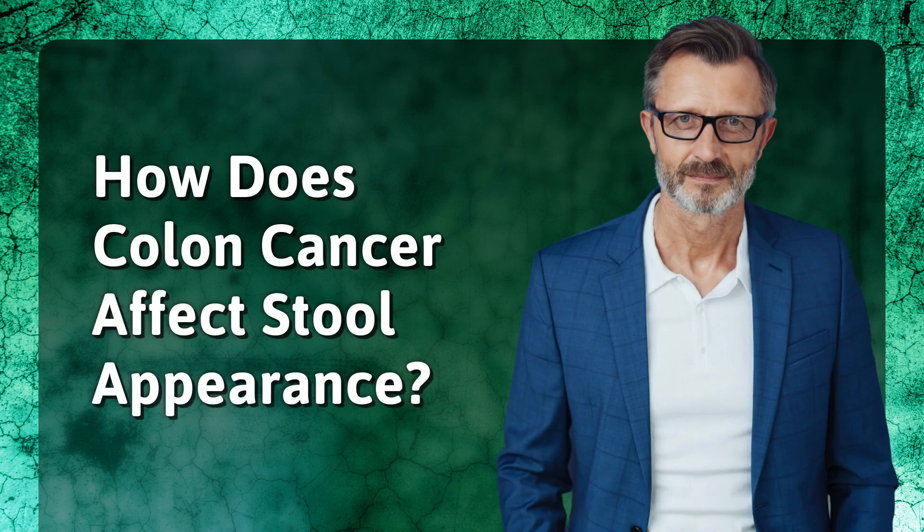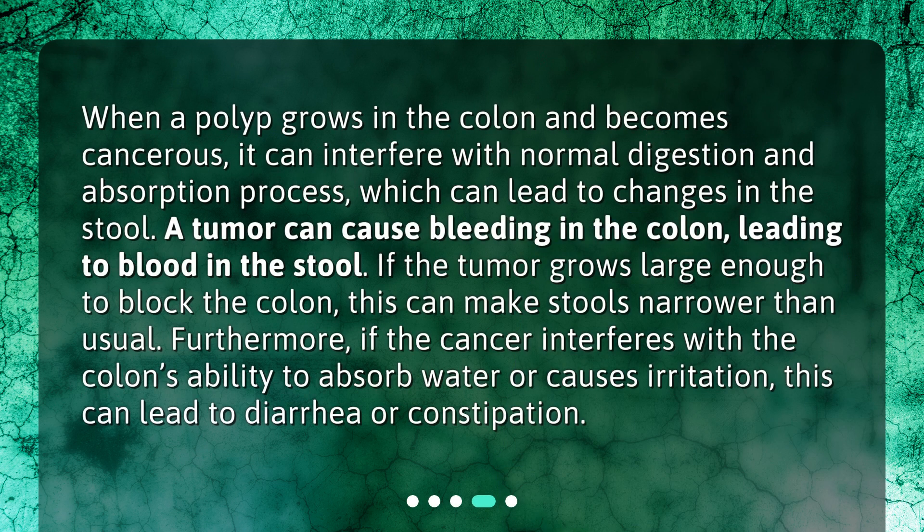How does colon cancer affect stool appearance? When a polyp grows in the colon and becomes cancerous, it can interfere with normal digestion and absorption processes, which can lead to changes in the stool. A tumor can cause bleeding in the colon, leading to blood in the stool. If the tumor grows large enough to block the colon, this can make stools narrower than usual. Furthermore, if the cancer interferes with the colon's ability to absorb water or causes irritation, this can lead to diarrhea or constipation.